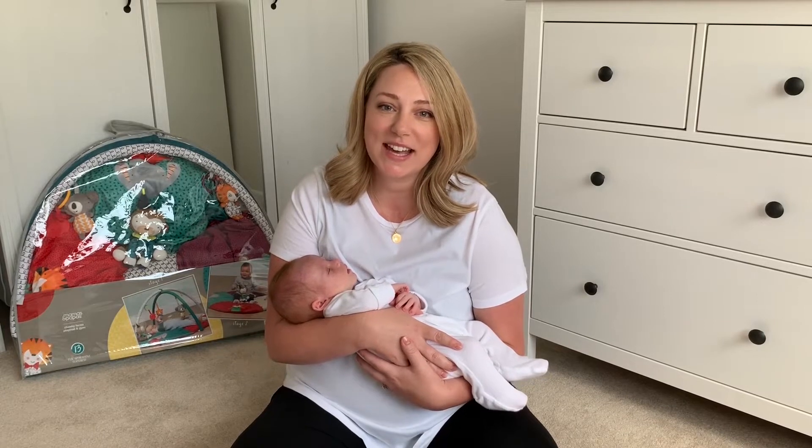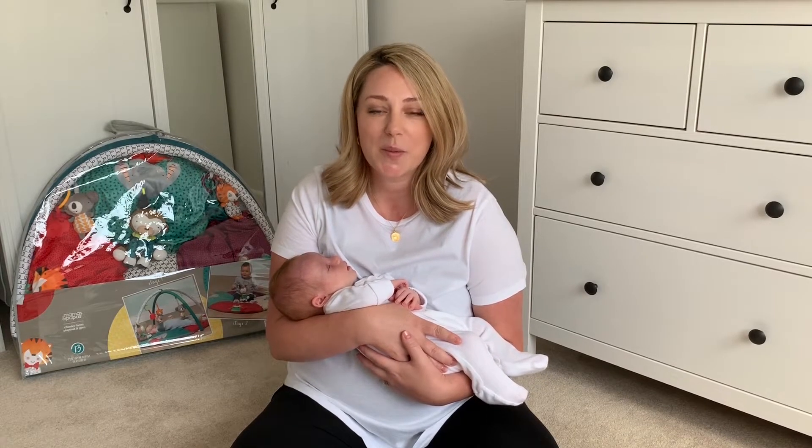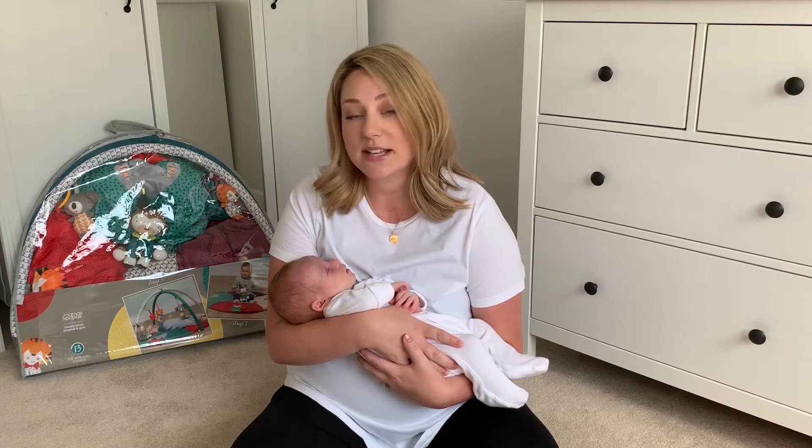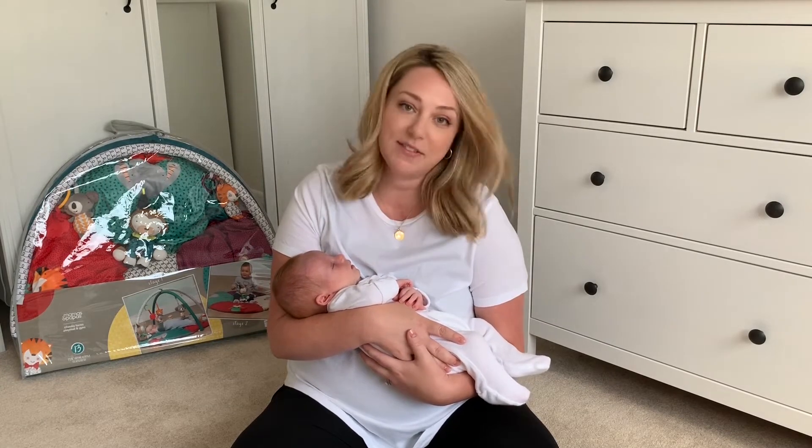Hi guys, it's Holly and Posey here. It's Saturday and Saturday is all about having fun, so we're going to be having a play today with the new Mummas and Puppas Cheeky Faces range. In a moment I'm going to set up the play mat and gym and when she wakes up we're going to give it a go.